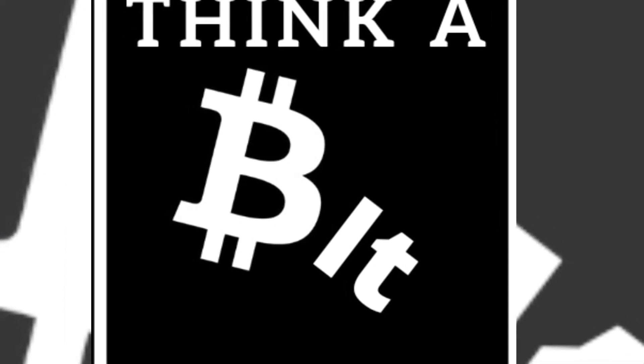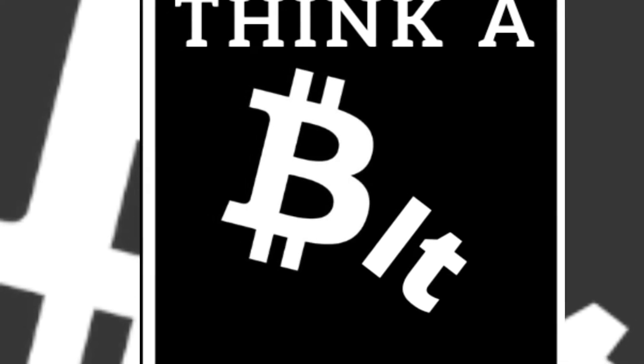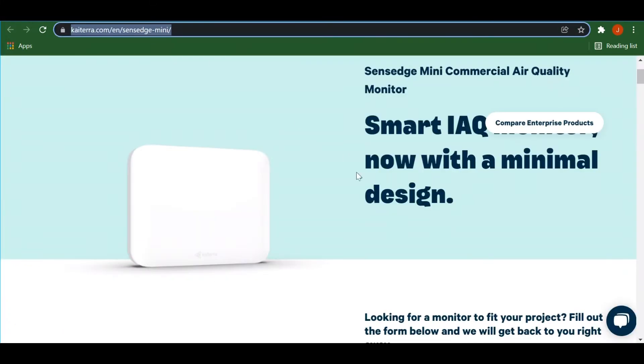Welcome to Thinkabit. I'm Joe King and today is January 24th and the price of Bitcoin is $37,050. I think it's still a little too high to me, but in this video I'm going to be talking about the Katera Sense Edge Mini and giving my review on it.